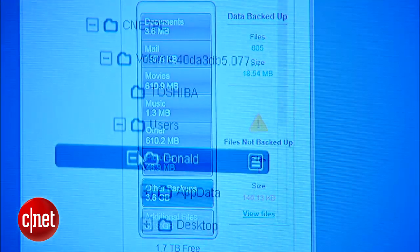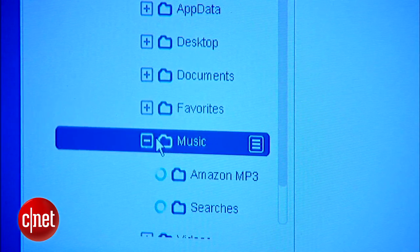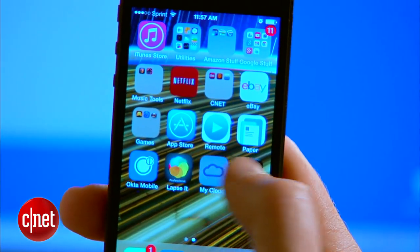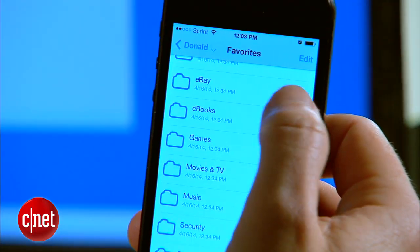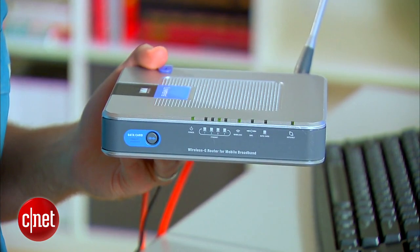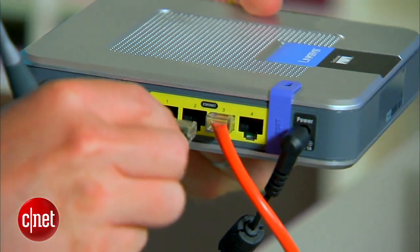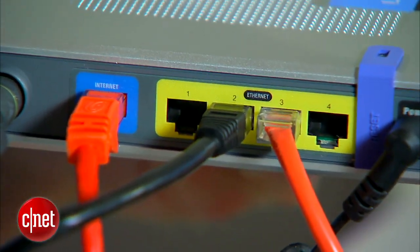Instead of the files being on some portable hard drive that you're going to misplace, the files will live on your home Wi-Fi network where you can access them at any time from any computer, phone, or tablet, and from anywhere in the world. The first step is to find your home's Wi-Fi router and make sure the My Cloud is plugged in nearby, because it plugs into your router, not directly to your computer. Take the included Ethernet cable, plug it into the My Cloud, and plug the other end into a free Ethernet port on your router.